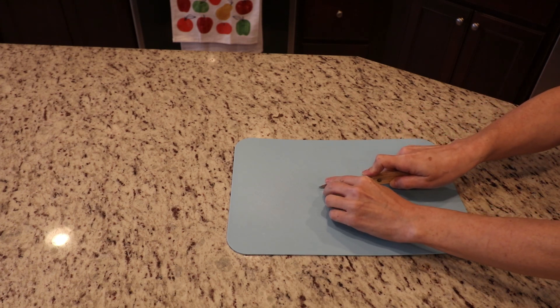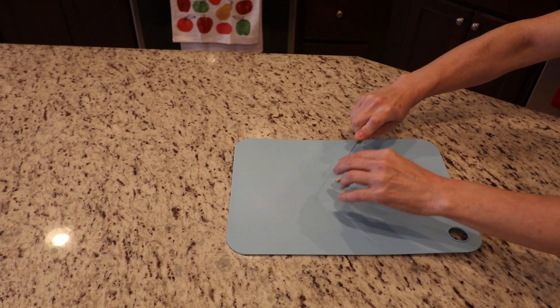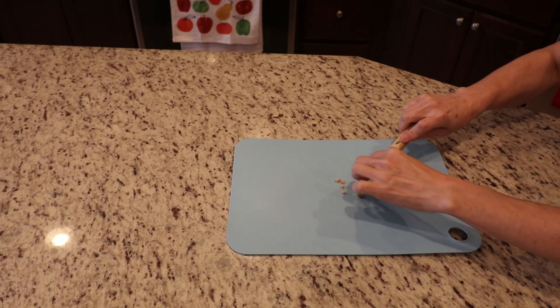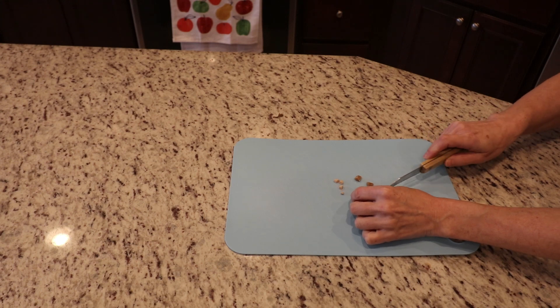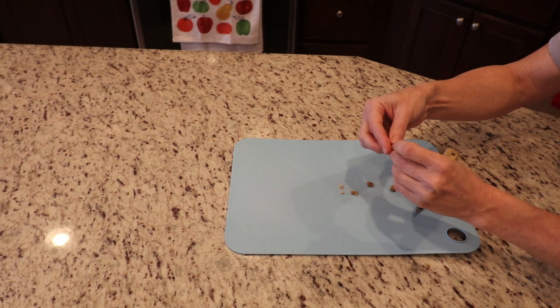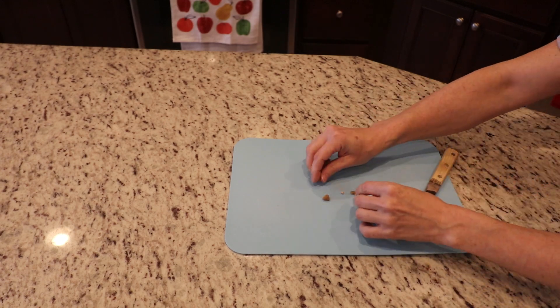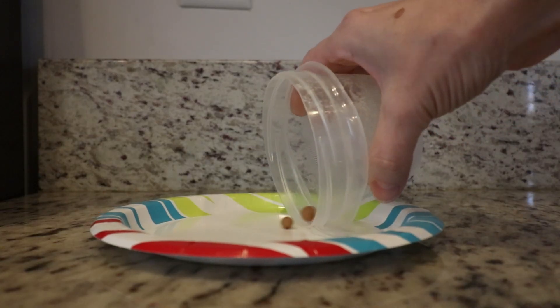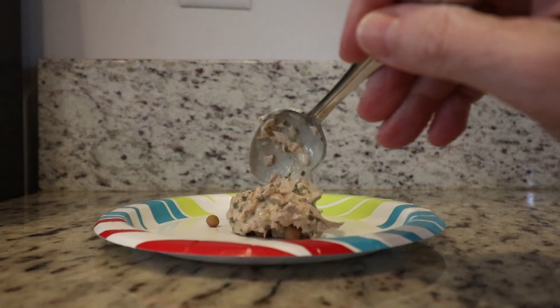This next method is the one that finally worked for Cleo. I cut her pill into four pieces and then cut a pill pocket also into four pieces. I wrapped each piece of the pill into the treat.